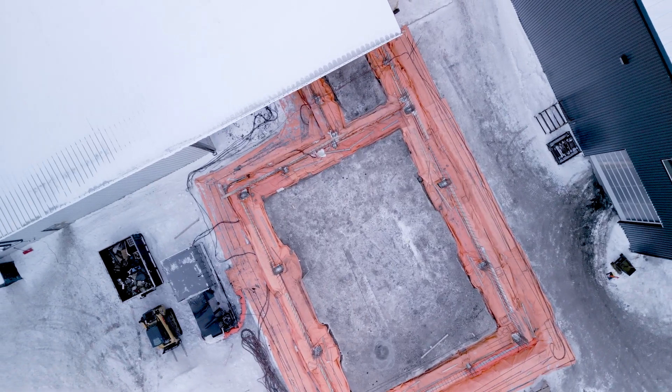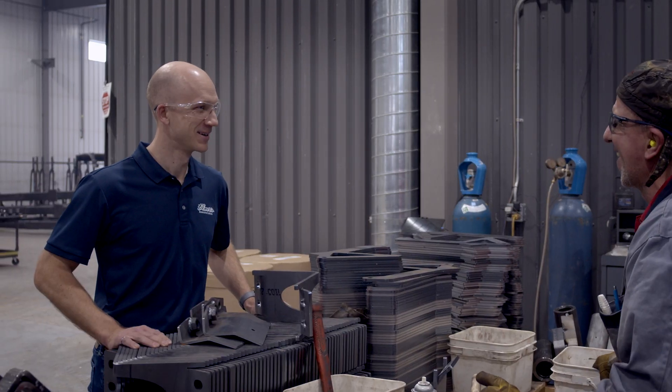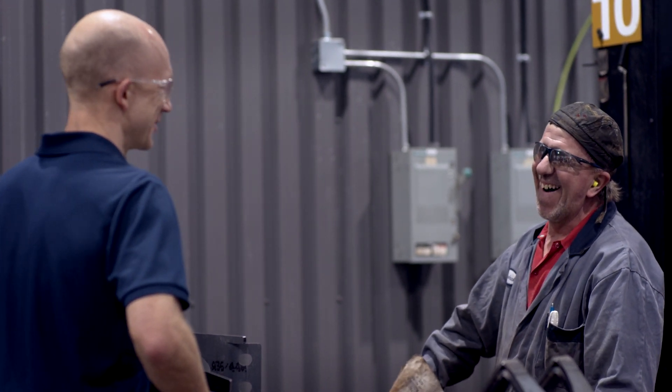Elmer's Manufacturing is a second-generation family business. Elmer is my father, and so naturally I was around here since I was learning how to walk. We had a very strong reputation of building durable, innovative equipment, and we carried on a lot of those same values to what we have today.